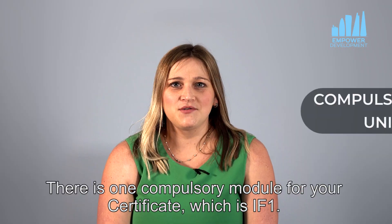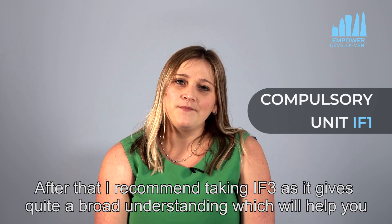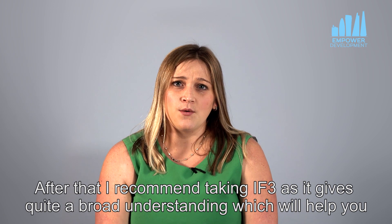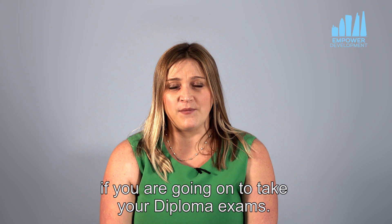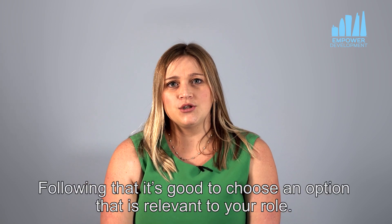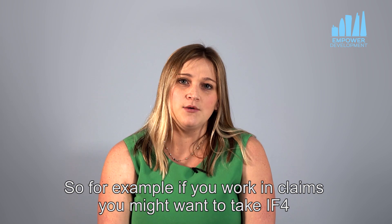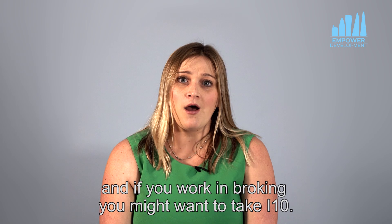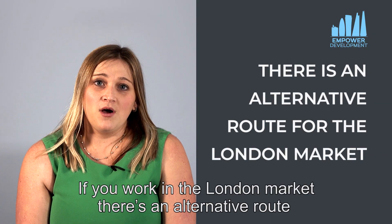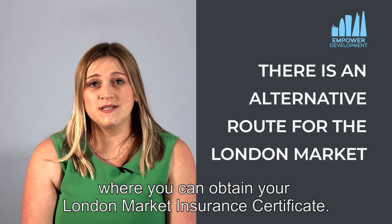There is one compulsory module for your certificate which is IF1. After that I recommend taking IF3 as it gives quite a broad understanding which will help you if you're going on to take your diploma exams. Following that it's good to choose an option that's relevant to your role — for example if you work in claims you might want to take IF4, and if you work in broking you might want to take IF&M. If you work in the London market there is an alternative route where you can attain your London Market Insurance Certificate.